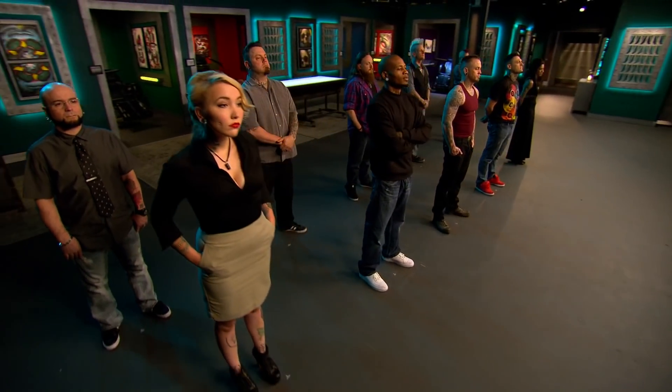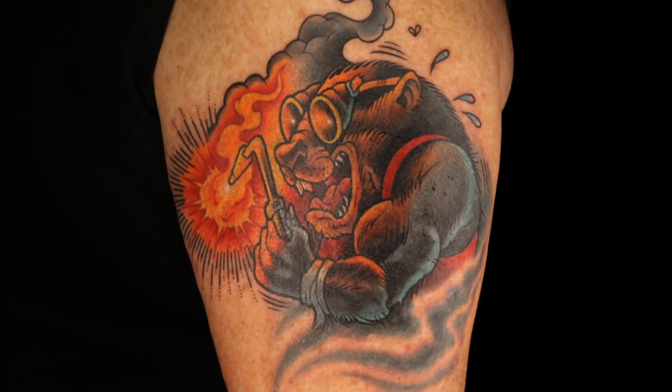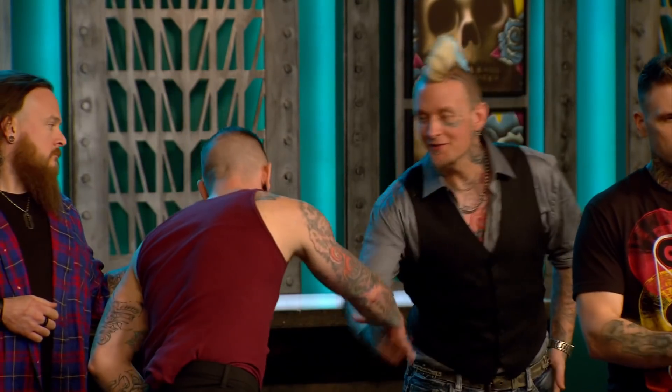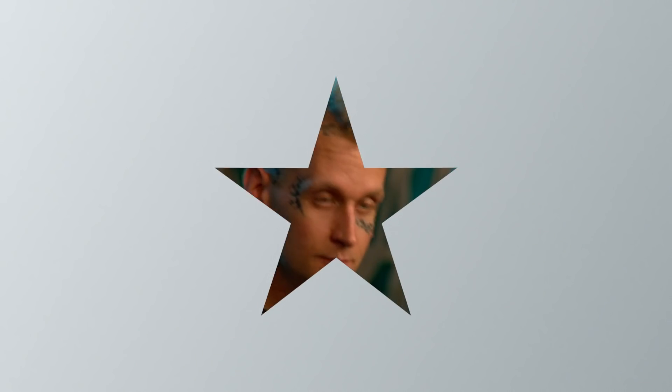Before we send you back to the loft, the judges have determined a winner. Scott and Halo, you have the top two tattoos of the day. The best tattoo of the day goes to Halo. Halo, the saturation you used, the way you pulled off the solid fields of blue — very nice. Congratulations, Halo.